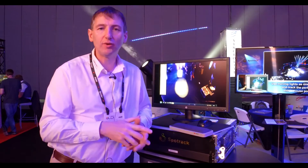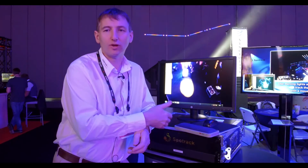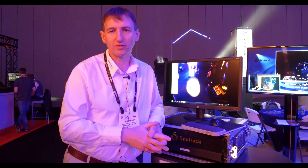The system currently has two heads running in it, but it can control 5, 10, 20 or as many as you like. This is a one universe, 20-channel system, but we also have other systems that will do multiple universes as well.